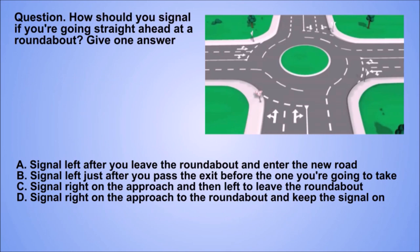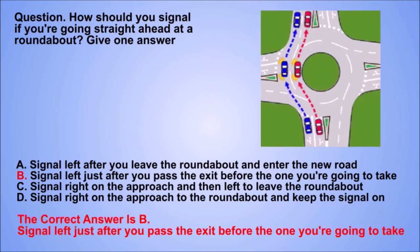Question. How should you signal if you're going straight ahead at a roundabout? Give one answer. A. Signal left after you leave the roundabout and enter the new road. B. Signal left just after you pass the exit before the one you're going to take. C. Signal right on the approach and then left to leave the roundabout. D. Signal right on the approach to the roundabout and keep the signal on. The correct answer is B. Signal left just after you pass the exit before the one you're going to take.